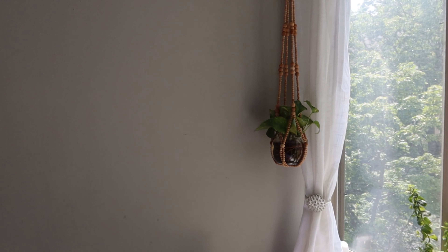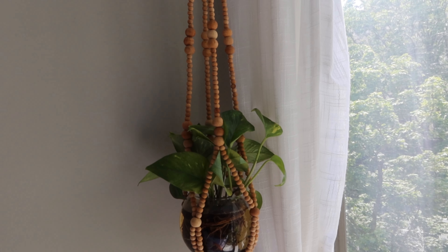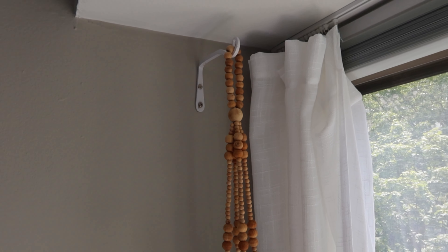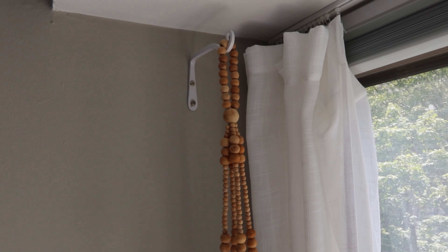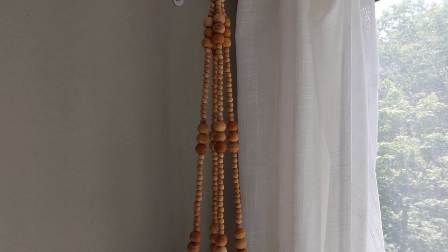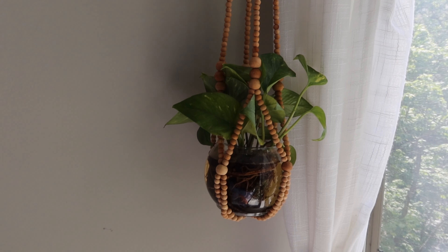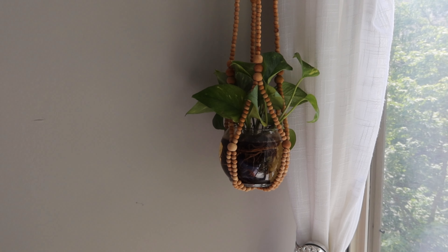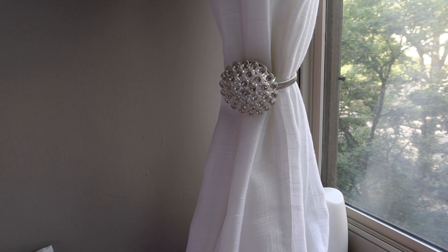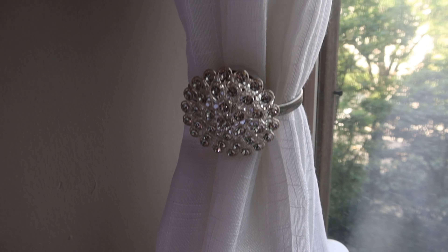These hanging plants are fairly new — I got the plant hanger from World Market and the plant hook from Amazon. I absolutely love this hanging plant holder, it's so beautiful. I was so happy they had two because I don't like to get just one of something. The curtain holders I also got from Amazon — just added a little bling to mix up the texture.